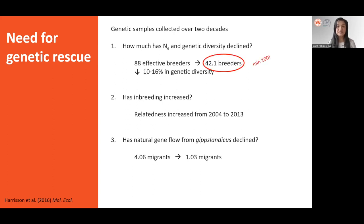They found that first, the number of effective breeders declined by half, dropping from 88 effective breeders in 1990 to 42.1 in 2013, and the genetic diversity declined between 10 and 16 percent. This is important because the minimum effective population size to avoid inbreeding depression on a short time scale is 100 individuals. Second, relatedness levels significantly increased from 2004 to 2013. And third, gene flow declined from 4.06 migrants per generation in 1990 to 1.03 two decades later.